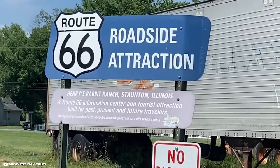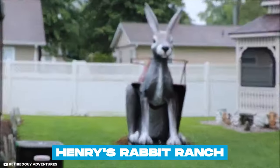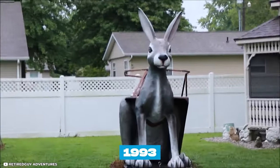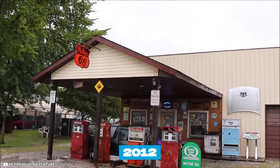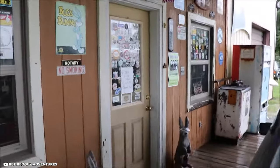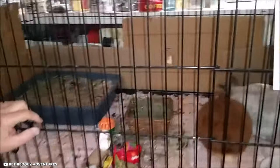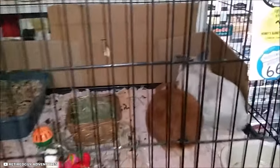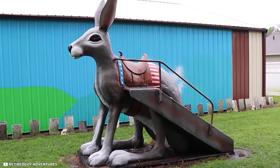When you arrive in Staunton, make a quick stop at Henry's Rabbit Ranch. Built in 1993 and inducted into the Illinois Route 66 Hall of Fame in 2012, Henry's Rabbit Ranch serves as a charming and eclectic visitor center. Aside from real rabbits, some of which can perform tricks for visitors, the roadside attraction also includes a row of half-buried Volkswagen Rabbits.